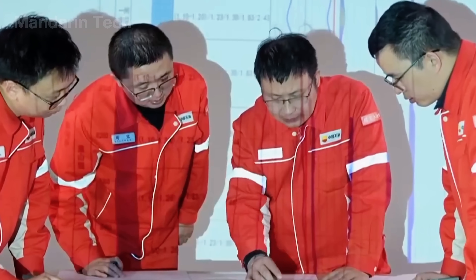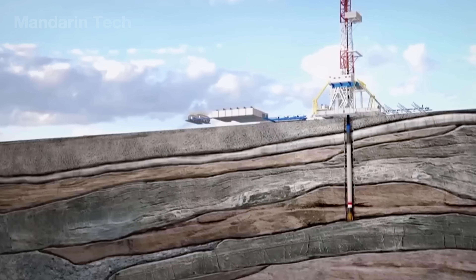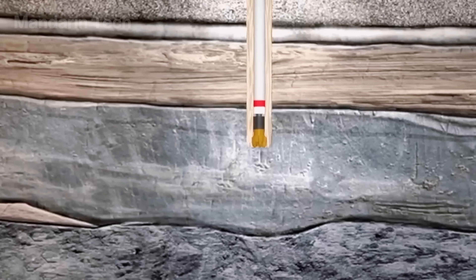Survey teams lived deep in the Taklamakan for months, drilling hundreds of boreholes — some more than 30 meters deep — to study the layers hidden beneath the sand.